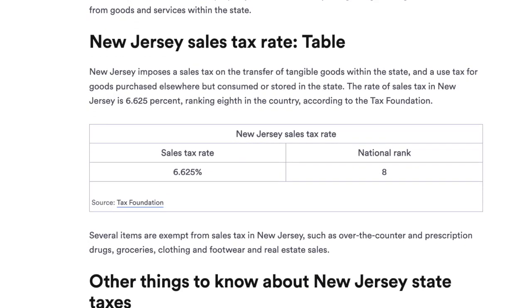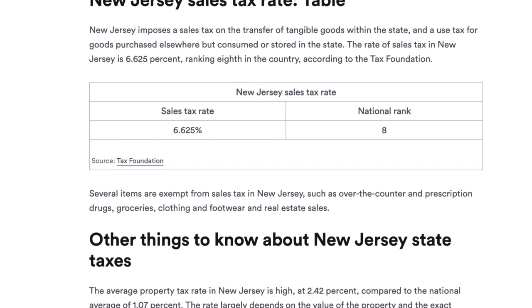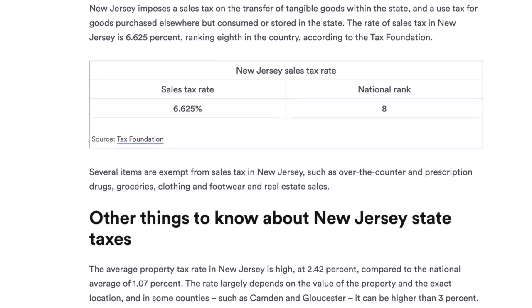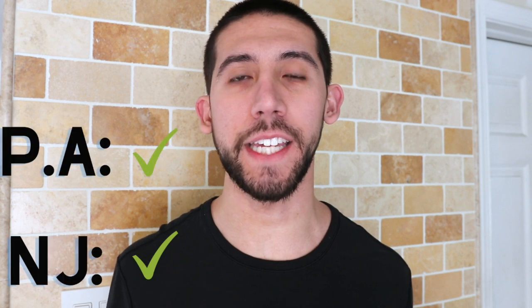The New Jersey sales tax is 6.625%. The average property tax rate in New Jersey is 2.42%, compared to the national average of 1.07%. Based on the higher taxes in New Jersey, we're going to give Pennsylvania a win for this one.